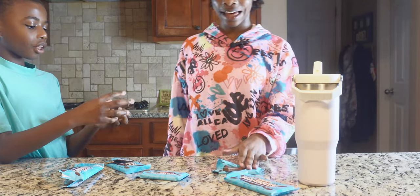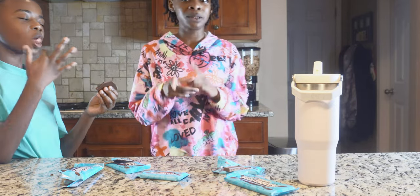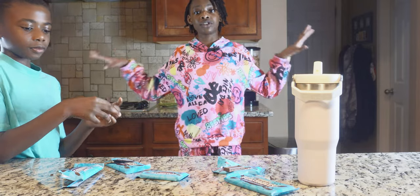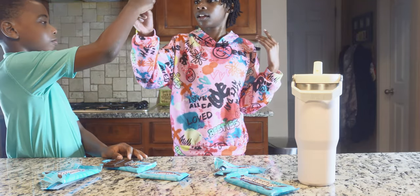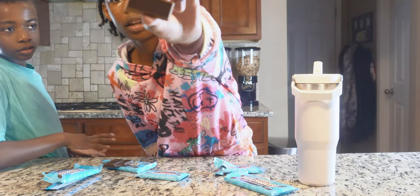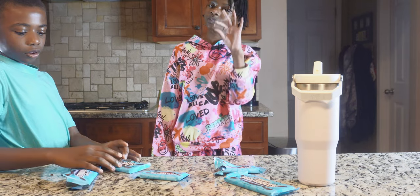Guys, let me know if you buy your Feastables and tell me what you think. These are a must-buy — I don't know what else to say, but these are a must-buy. Let me know if y'all try the other ones. Oh, it also says Mr. Beast engraved in the chocolate, and Feastables is engraved too.